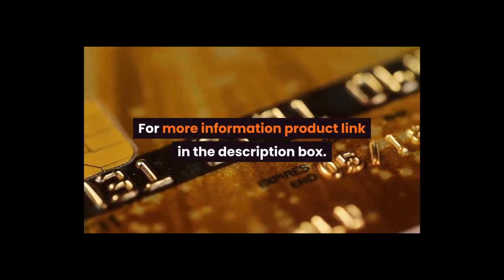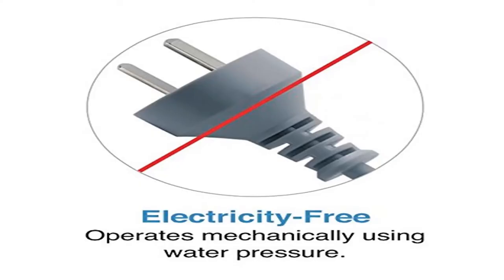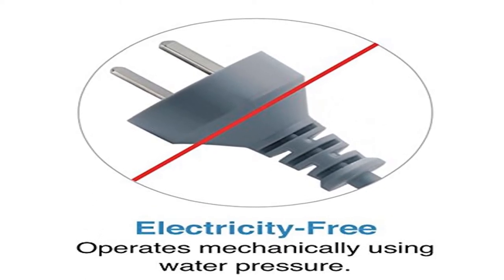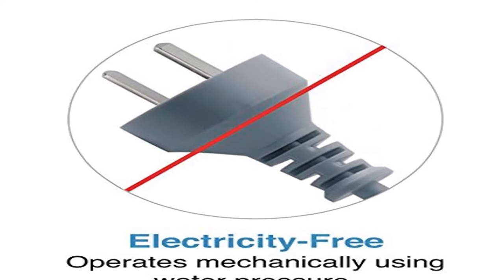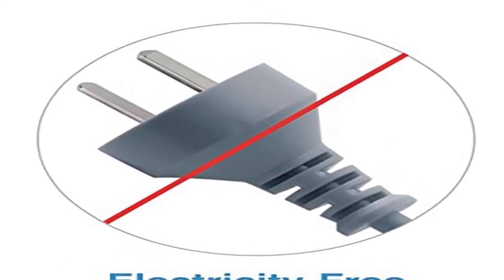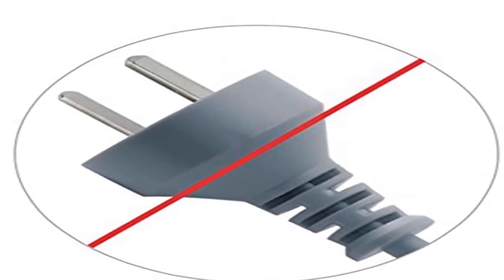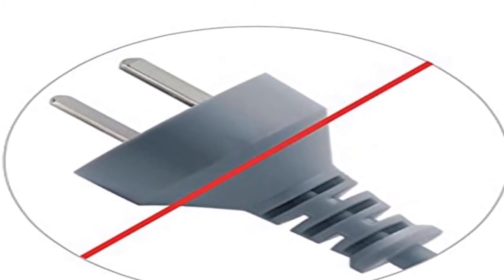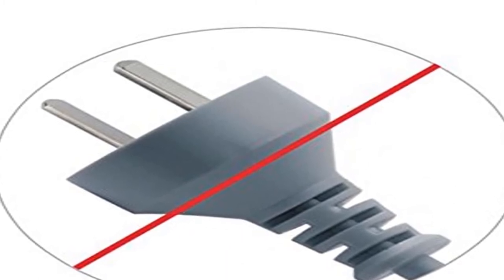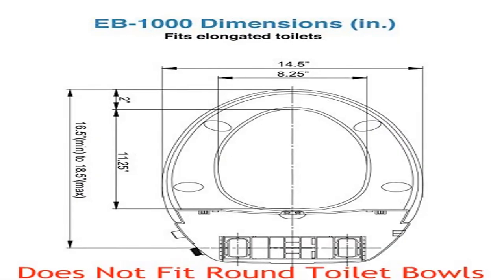Number 2. With the touch of a button, a nozzle extends from under the seat for a refreshing ambient temperature water cleansing, virtually eliminating the need for toilet paper. Featuring a specially designed contoured seat to provide maximum comfort. At your command, an integrated self-cleaning nozzle extends to release a cleansing stream of aerated water to provide the ultimate in personal cleansing.